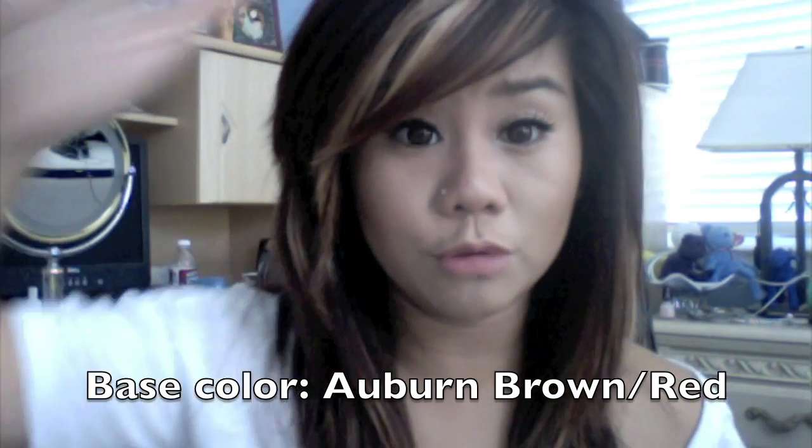Especially when I'm in a cool room like this, because my whole room is blue and I don't have that many windows in this room, so my hair does look brown — just plain brown — but it's actually kind of red. Just trust me on that.